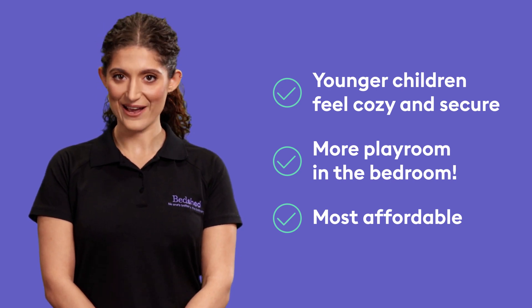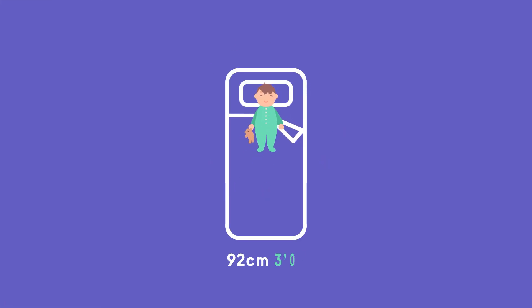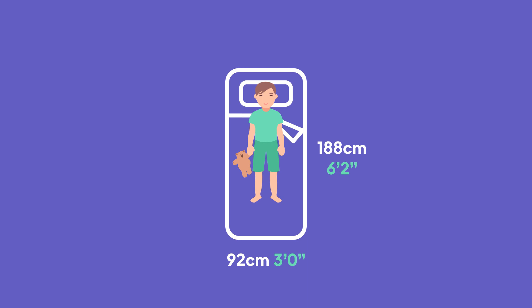So let's lay down and get the lowdown on single mattress sizes. The smallest single mattress is just 92 centimetres wide and 188 centimetres in length, which is perfect if you're buying for a child between, say, two and five years of age. But two things to keep in mind: firstly, the average mattress lasts around eight years; secondly, your child is growing.